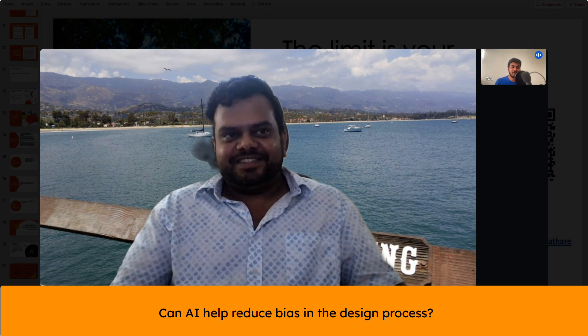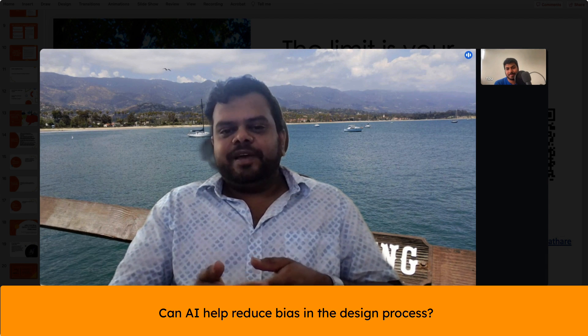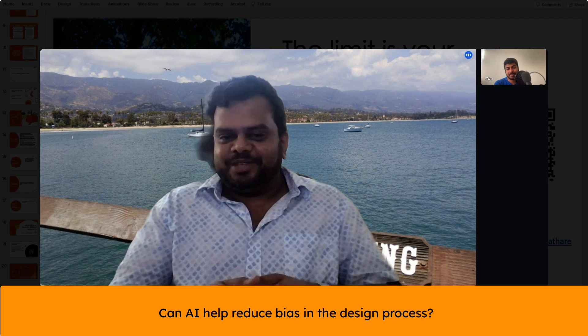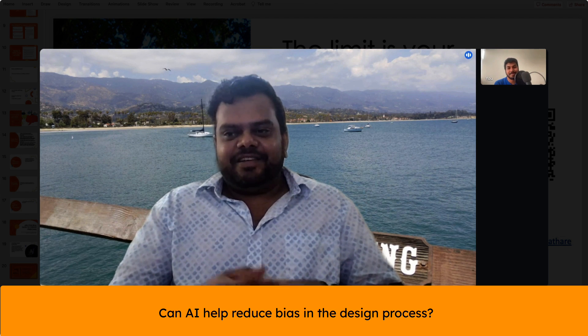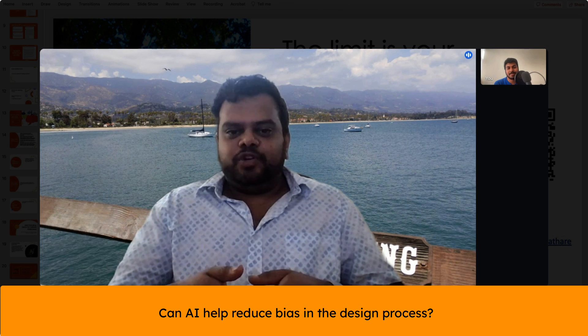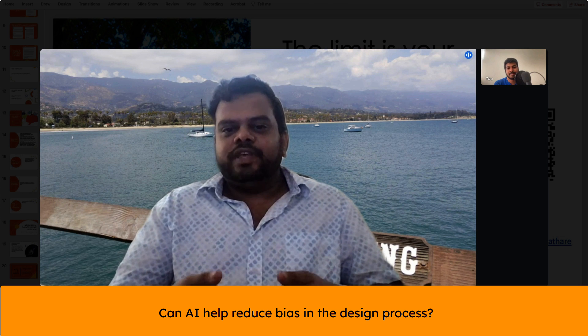So the next question is: can AI help reduce bias in our design process? Definitely. The AI will help you reduce bias if you make sure your training set for the AI isn't biased in the first place. There are lots of movements around the ethics of AI that are happening. It is very important to be part of these conversations so that we can help affect how the AI is trained.